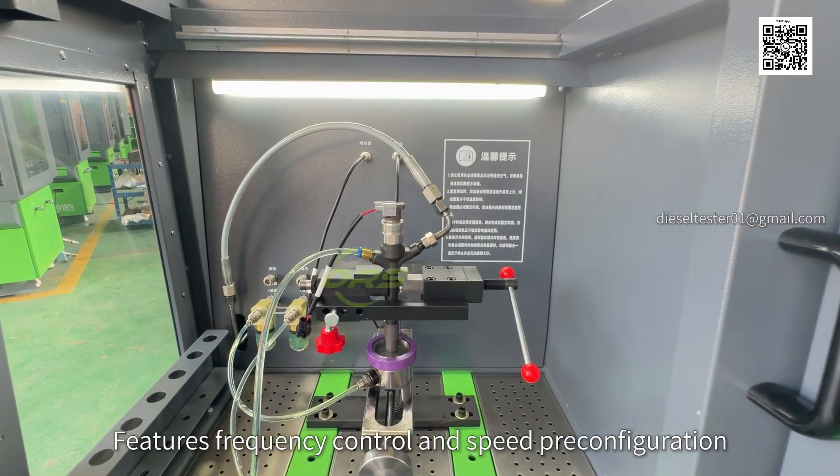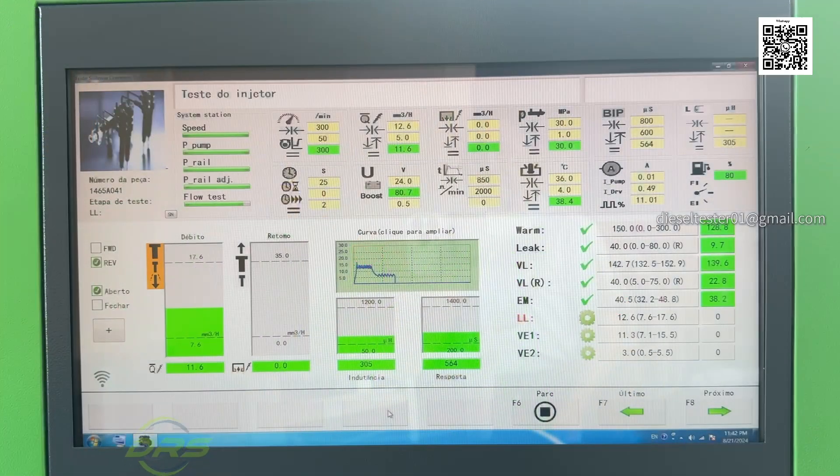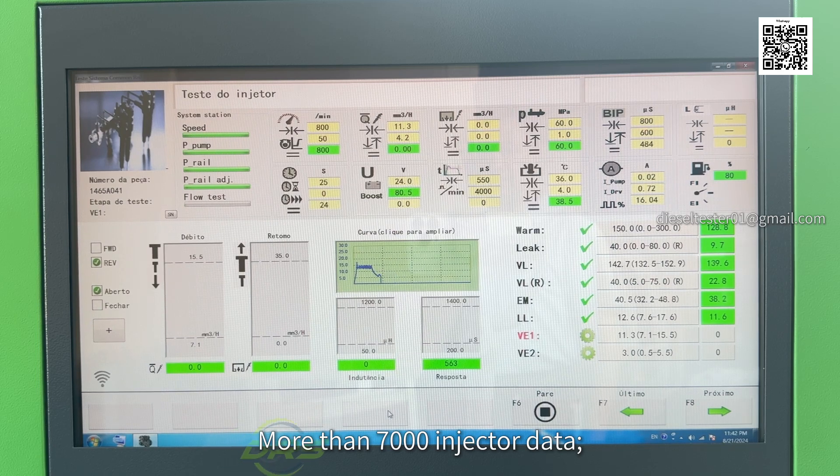Features frequency control and speed pre-configuration, ensuring low noise and minimal impact. WiFi connection, remote assistance, and more than 7000 injector data.